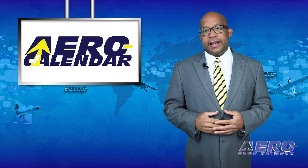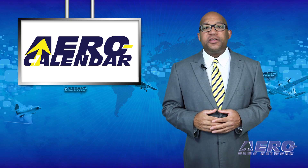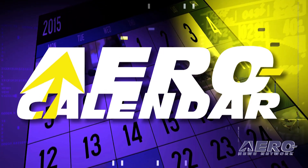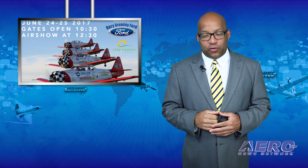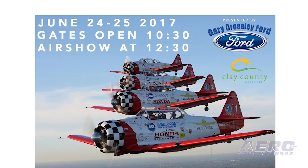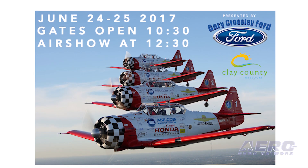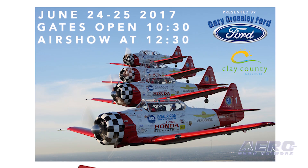Every Tuesday, we look ahead at some of the more interesting events in the aviation universe. Here's this week's aero calendar. The Jesse James Outlaw Aero Show takes place June 24th through 25th in Excelsior Springs, Missouri. It will feature Team Aero Shell T-33 Ace Maker, Demon 1 Dracula, Grumman TBM Avenger, Brian Carole Pitts S-2S, Bob Richards S-1S, and more. Gates open at 10:30 a.m.; the air show begins at 12:30 p.m.